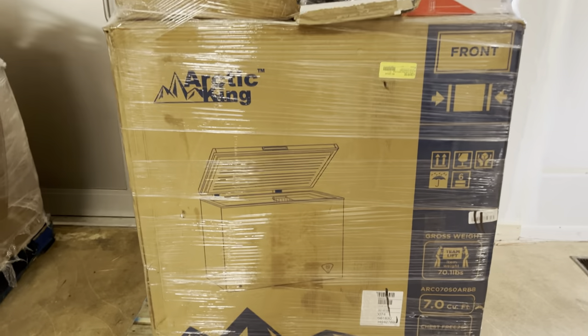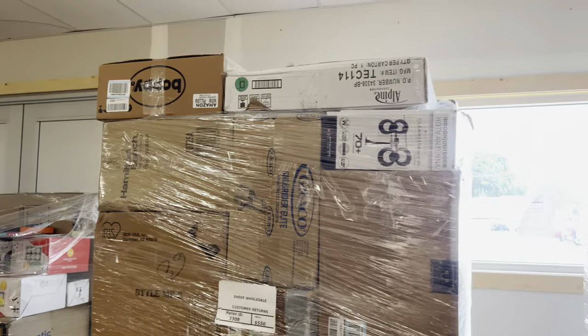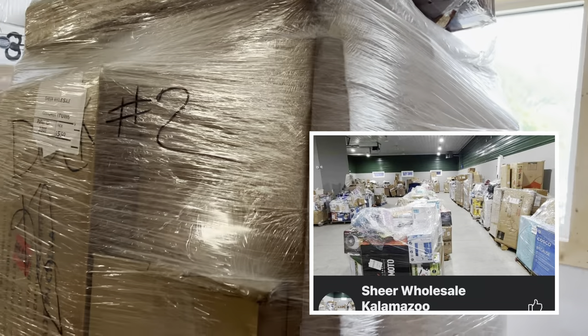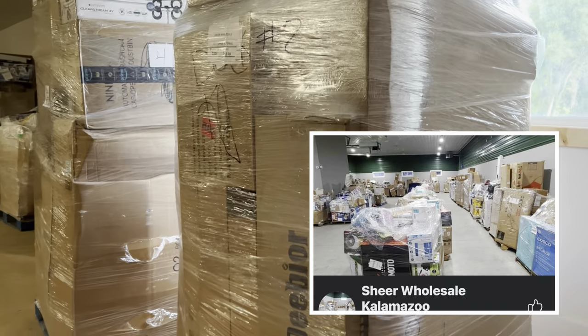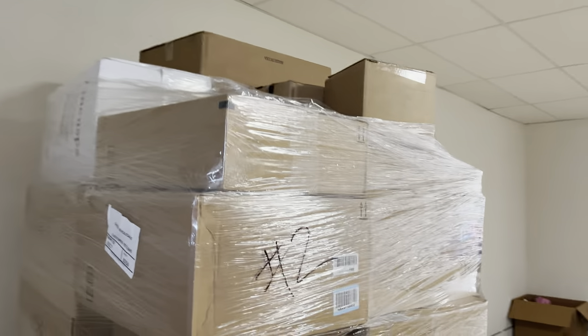After years of researching other people who have bought pallets and trying to find anybody doing it locally within a 50-mile radius, we finally found a company and were ready to take that first initial step of going to look at the pallets.